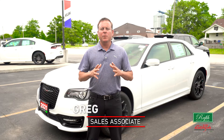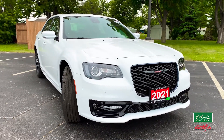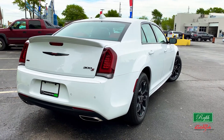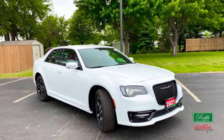Good afternoon, everybody. Greg Reschlow here with Countryside Chrysler Dodge Jeep Ram. Today, we're going to talk a little bit about this beautiful car right behind me. The Chrysler 300 has always been one of our top picks in the large class sedan. The all-new 2021 Chrysler 300S has definitely carried the legacy of this amazing vehicle even further.